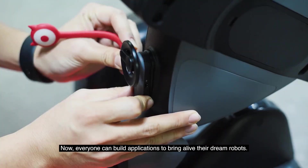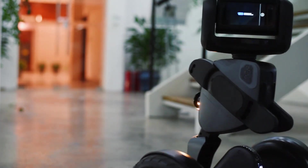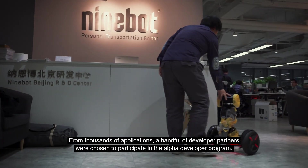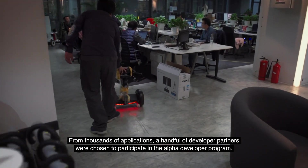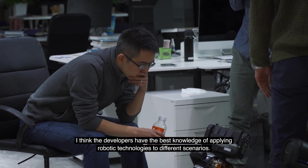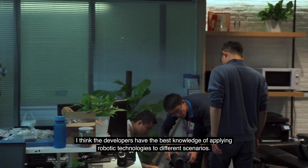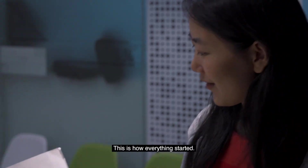Now everyone can build applications to bring alive their dream robots. From thousands of applications, a handful of developer partners were chosen to participate in the Alpha Developer Program. We think the developers have the best knowledge of applying robotic technologies to different scenarios. This is how everything started.